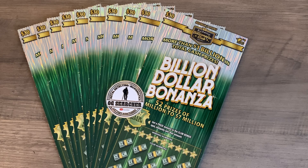Hello everyone and welcome to OG Searcher, and happy Saturday to everyone. This is the second of a three-part weekend challenge — a long weekend Friday, Saturday, and Sunday — where we're pitting the three different Georgia $30 lottery tickets against each other. Today it is the Billion Dollar Bonanza ticket whose turn it is for us to scratch.